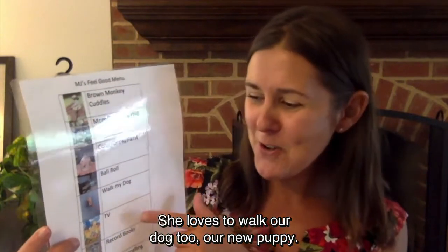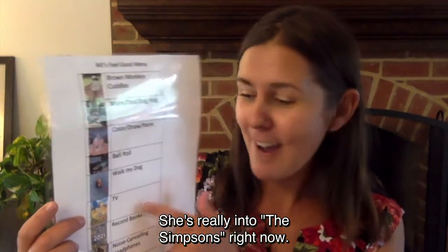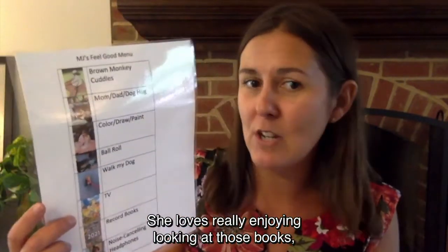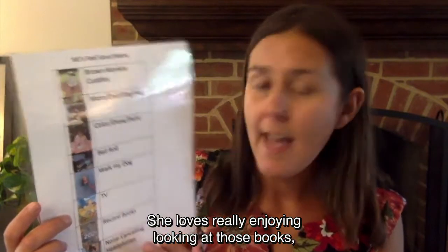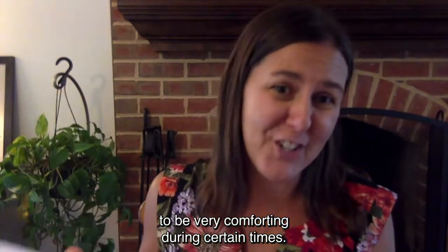She loves to walk our dog — our new puppy too. She likes to watch TV; she's really into The Simpsons right now. She loves to look at record books like the Guinness Book of World Records and Ripley's Believe It or Not — she really enjoys looking at those. And she also finds noise-canceling headphones to be very comforting during certain times.